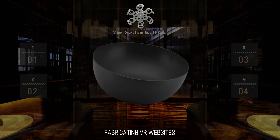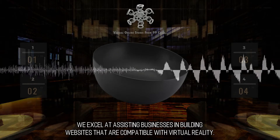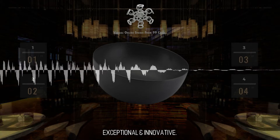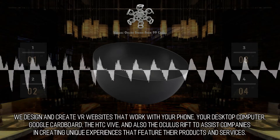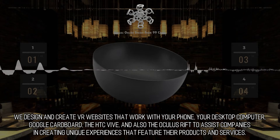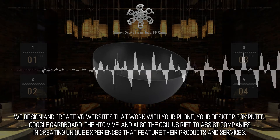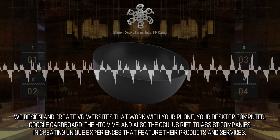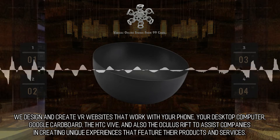We excel at assisting businesses in building websites that are compatible with virtual reality. We design and create VR websites that work with your phone, your desktop computer, Google Cardboard, the HTC Vive, and also the Oculus Rift, to assist companies in creating unique experiences that feature their products and services.